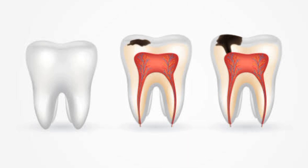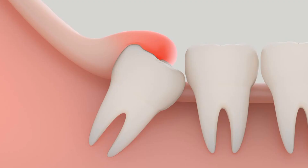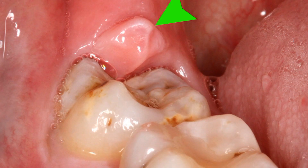But when these cavities reach the innermost layer of the tooth, that is the nerves, then the pain is very severe. Incompletely erupted wisdom tooth also causes tooth pain, swelling and discomfort.